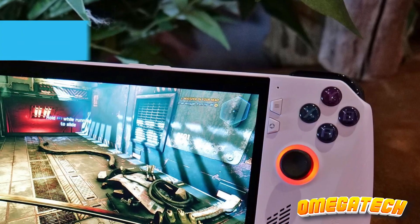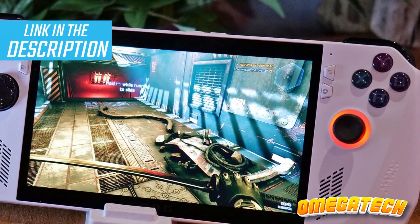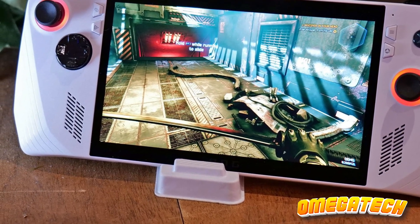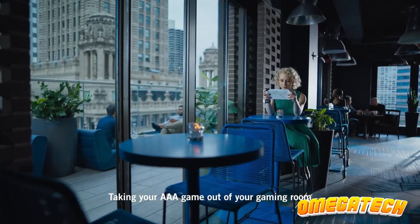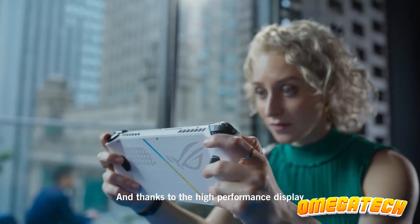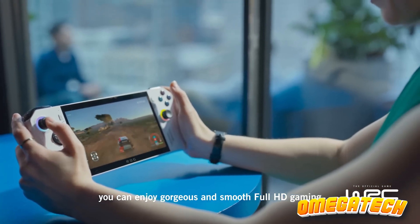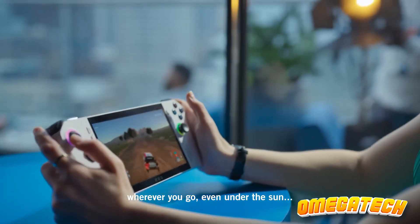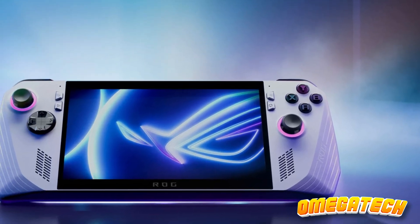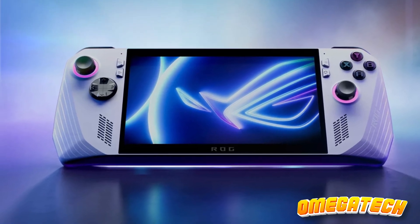With the ability to play any Windows-compatible game straight out of the box, the ROG Ally seemingly outshines Valve's portable gaming device. However, superior specifications on paper don't always translate into an enhanced gaming experience. The 1080p display of the ROG Ally offers crisp visuals and a seamless refresh rate, ensuring an enjoyable visual experience. Thanks to the cutting-edge Ryzen Z1 Extreme processor, games can run at a smooth 60 frames per second or higher.